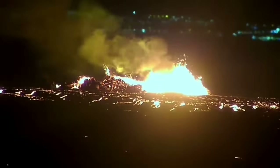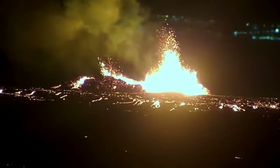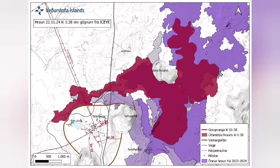It destabilized itself very quickly. It didn't have very high fountains of lava, but the lava flow was steady toward the west. Farther than any previous eruption, it has traveled. It cut the road,